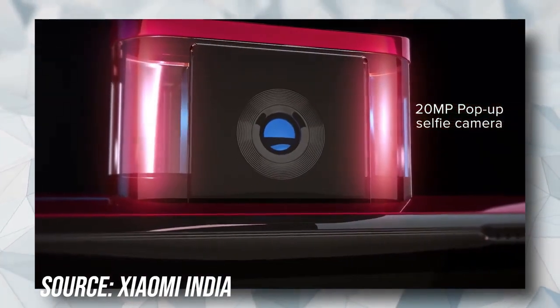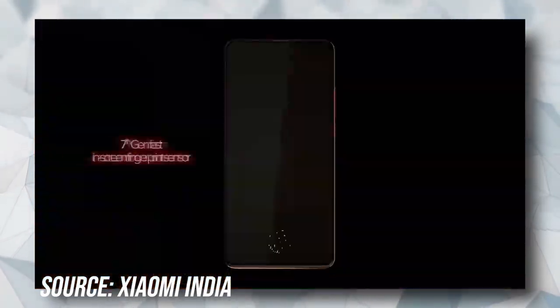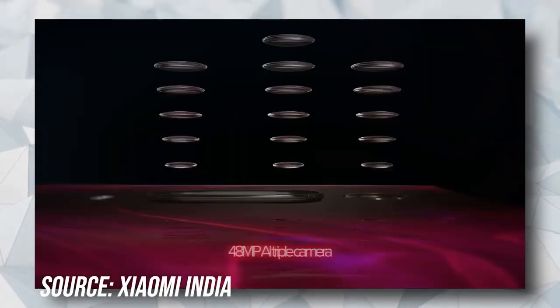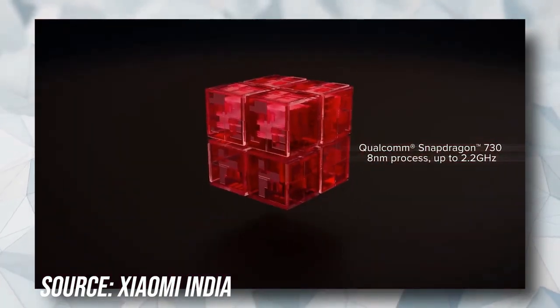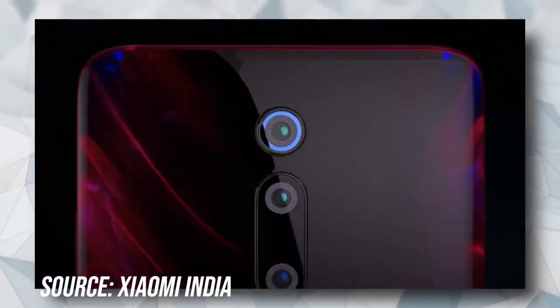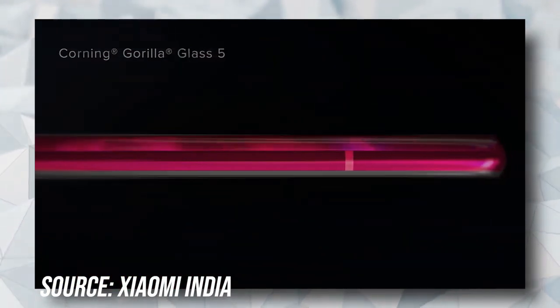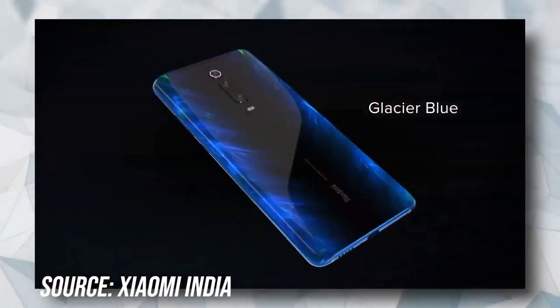The 6.39-inch AMOLED display is of excellent quality and the in-display fingerprint sensor is also quick. The triple rear cameras deliver impressive results and, except for the underwhelming low-light performance and some other minor issues, the overall output is a cut above what the competition offers. The phone's battery life is also great with the 4000 mAh unit easily making it past a day. The Snapdragon 730 powering this phone ensures lag-free usage even in the most demanding situations and delivers a smooth gaming experience.